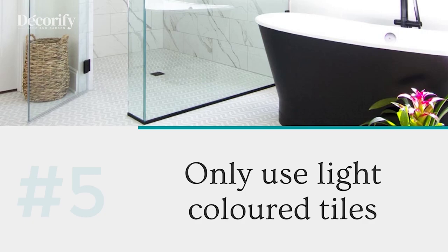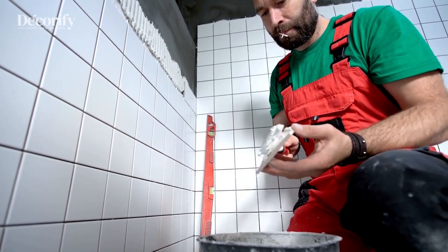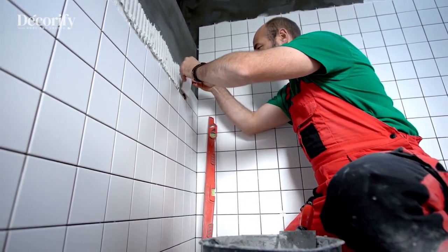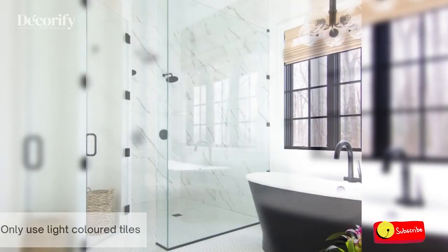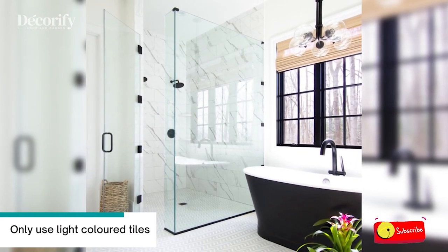Number five: use light-colored tiles. We know lighter colors make a room feel bigger and brighter, but that doesn't mean you should always shy away from using darker colors in smaller spaces. A dark tile can add a sense of depth as the parameters become less clear, and much like a lighter tile, can make a space feel bigger.